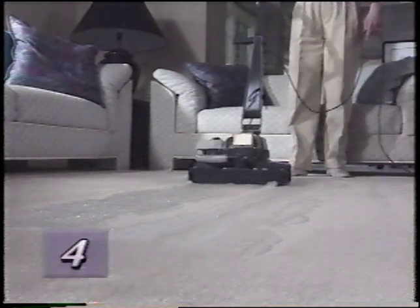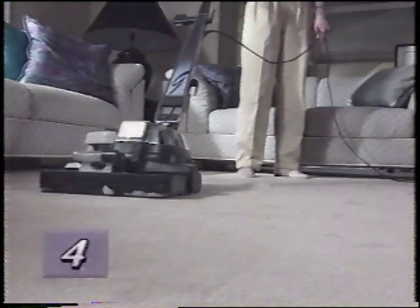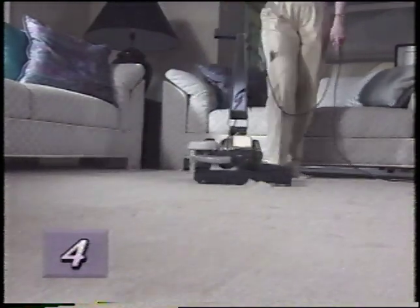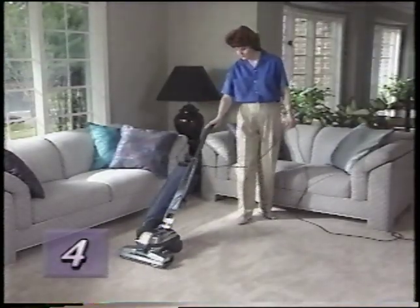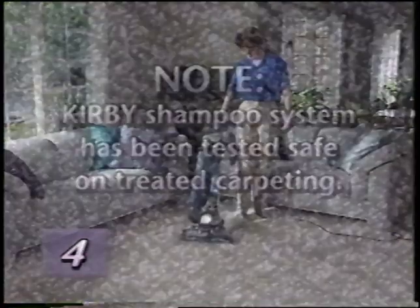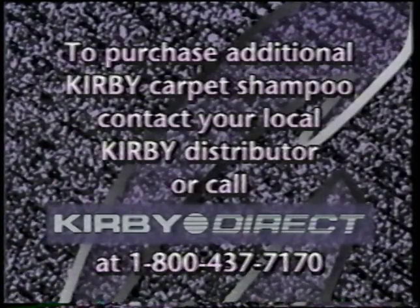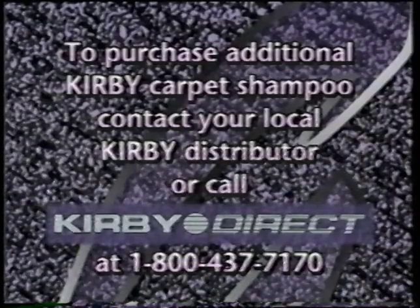Once the surface being cleaned has been covered with a blanket of foam, wait about 10 minutes, then turn the suds control valve off and go over the entire area again. After allowing the surface to dry completely, vacuum the dried suds residue. Note that the Kirby shampoo system, when used with Kirby carpet shampoo according to directions, has been tested safe on treated carpeting and will not affect stain-resistant properties. To purchase additional Kirby carpet shampoo, contact your local distributor or call Kirby Direct toll-free at 1-800-437-7170.